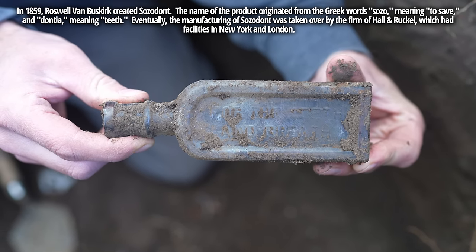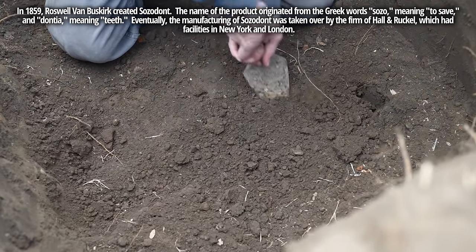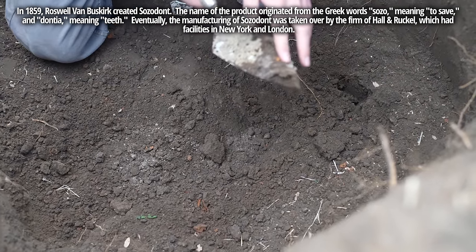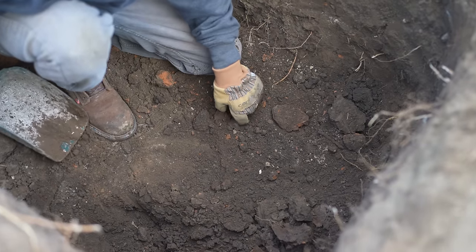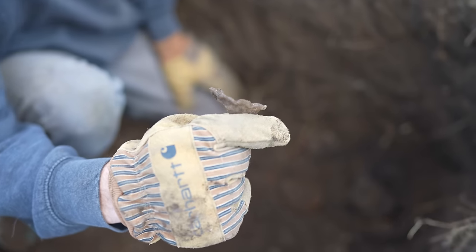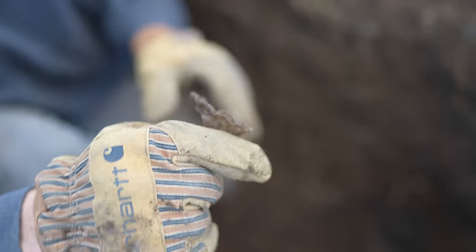There are layers of ash we're getting into — you can see that gray color. It may actually be wood ash, which indicates an earlier site. Oh wow — that's a wide piecrust top lantern chimney. Wow, that's definitely pre-1900s, has some amazing age.